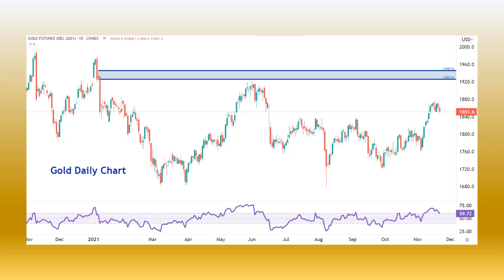Hello and welcome. This is Brandon Wendell, a chartered market technician. I'm going to do a little analysis today on gold and silver.